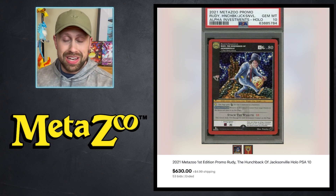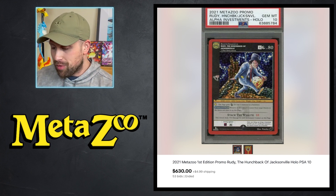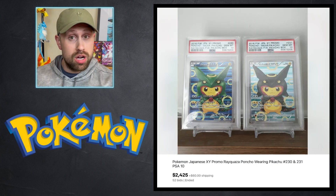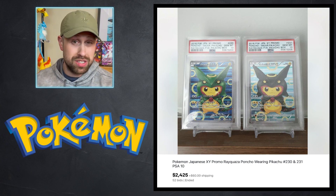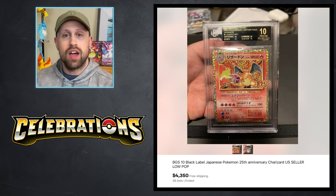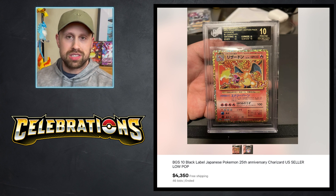I came across this card when I was looking for auctions and thought it was very interesting — a hilarious card. It is a Rudy the Hunchback of Jacksonville Alpha Investments promo card from MetaZoo, with pretty hilarious artwork. This card sold as a PSA 10 for $630. A couple of Japanese promos: two poncho-wearing Pikachus in PSA 10 sold for $2,425. And then check this out — a BGS 10 Black Label Japanese 25th Anniversary Charizard card sold this week for $4,350. Absolute beauty of a card; the black label goes very nicely with that golden border.